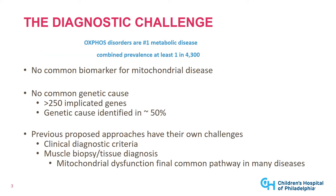Mitochondrial disease is a real diagnostic challenge. Although mitochondrial diseases are the most common inborn error of metabolism, affecting about 1 in 4,300 people, there's no common biomarker for mitochondrial disease, and there's no single genetic cause. There are over 250 known genes that cause mitochondrial disease, and a genetic cause is currently only identified in somewhere between 50% to 70% of patients with primary mitochondrial disease.